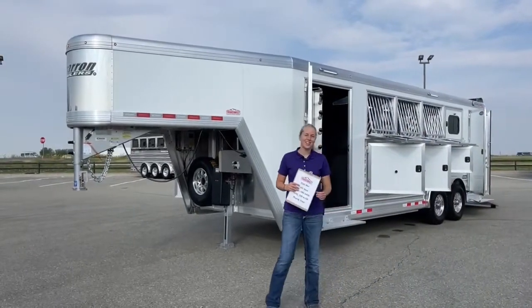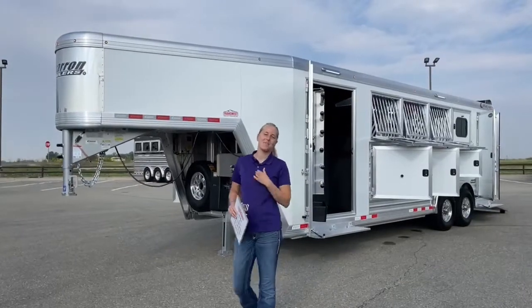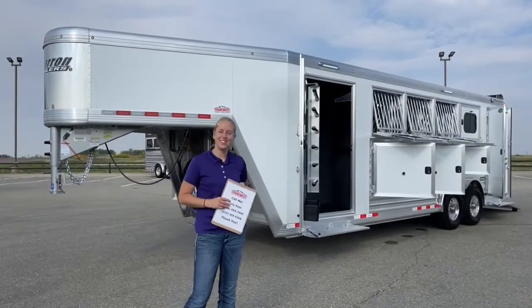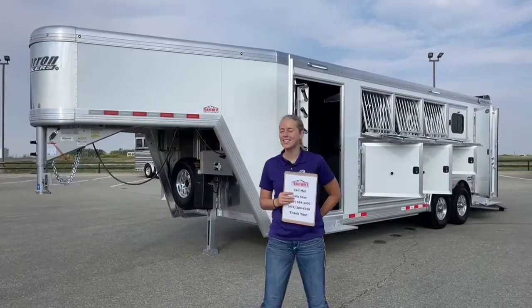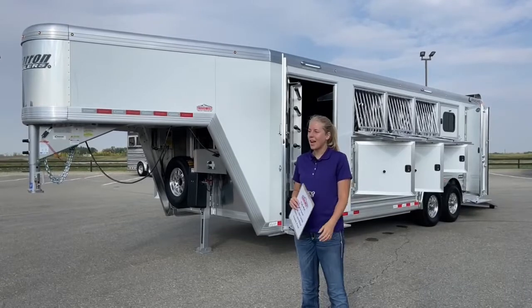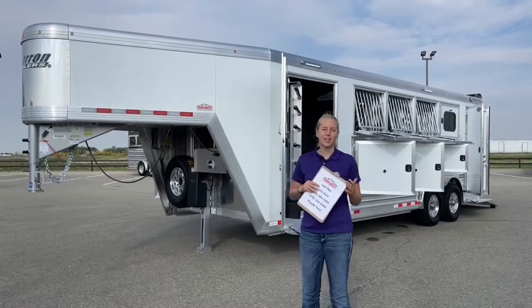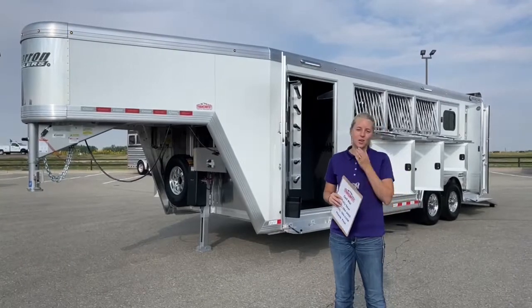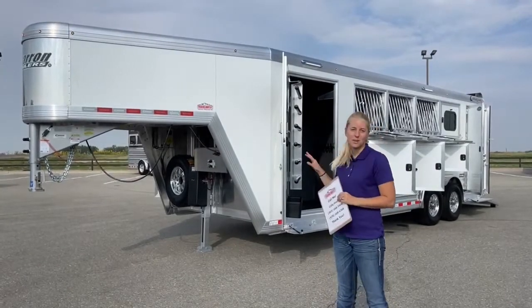Good morning and welcome to TransWest Truck Trailer RV of Frederick. My name is Callie Say and I'm here at TransWest in horse trailer sales. For those of you that aren't familiar with us, we're right off I-25, about 30 minutes north of Denver, and we have a large selection of new and used trailers. Our new brands that we carry are Cimarron and Logan trailers, and I've got one of them right behind me now.